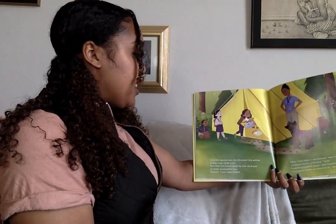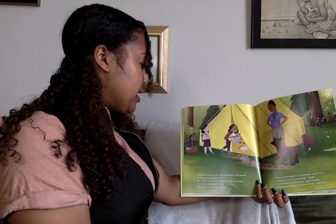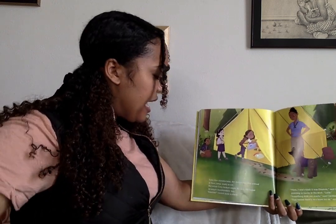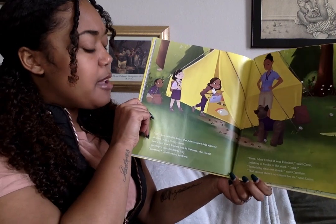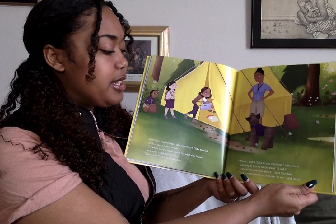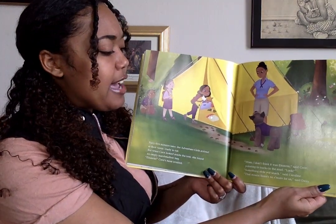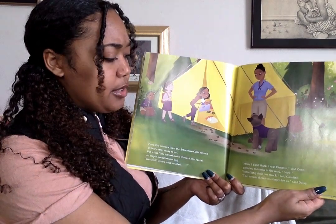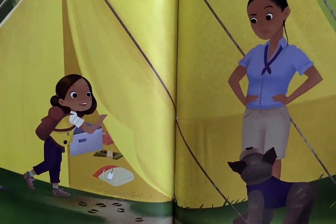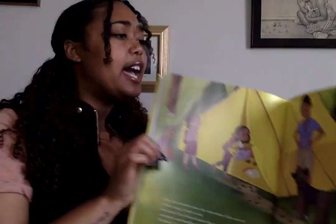45 minutes later, the adventure girls arrived at their camp, ready to eat. But when CC looked inside the tent, she found an empty marshmallow bag. 'Einstein!' CC's mom scolded. 'Mom, I don't think it was Einstein,' said CC, pointing to tracks in the mud. 'Look! Something stole our snack,' said Caroline. 'That means there's no s'more for us,' said Daisy.